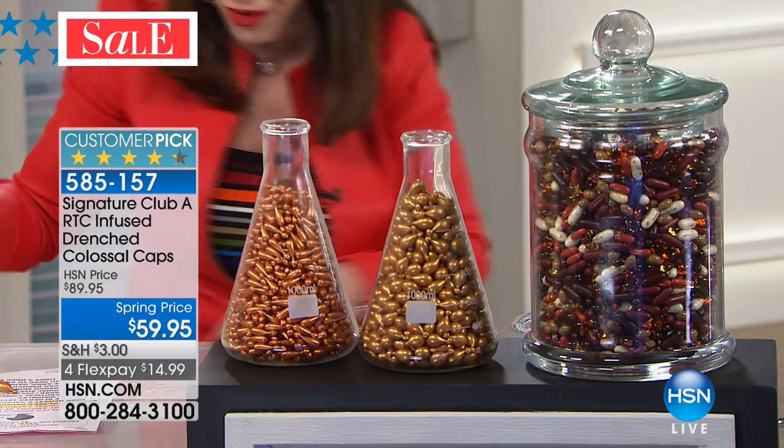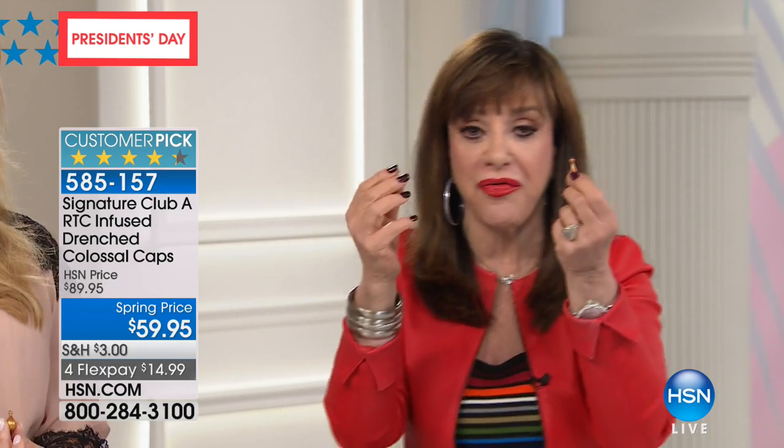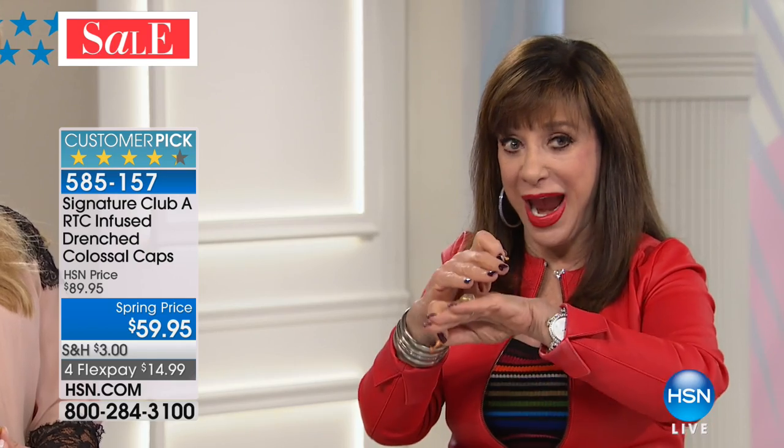We took this vitamin C and made capsules. What you're looking at here are the regular-sized capsules. My customers have asked and asked for a drench that twice a week you could take a vitamin C capsule, put it all over your face, and drench your face, your shoulders, your decolleté, your hands in super-rich vitamin C.